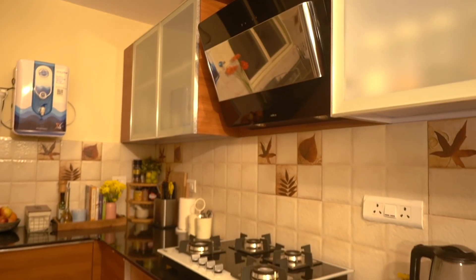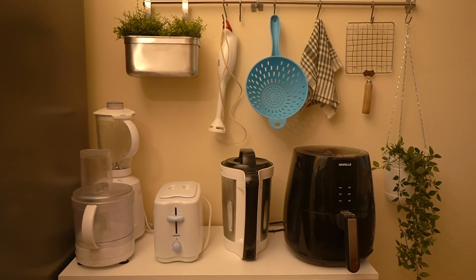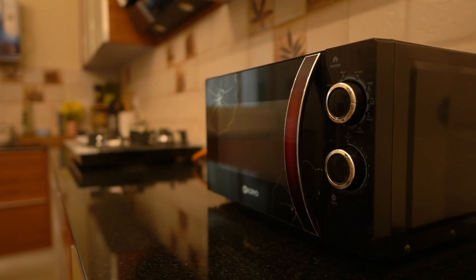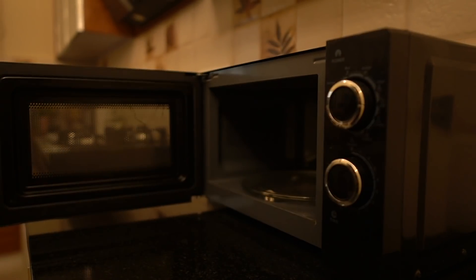On this corner of the countertop, the first thing you see is the microwave. The one I have is from a company called Koryo — it's a very basic microwave. It does have convection but we honestly just use it for heating food. It's placed here mainly because it's super close to the plug points, far away from the gas, and very far from the sink, so the location is perfect.